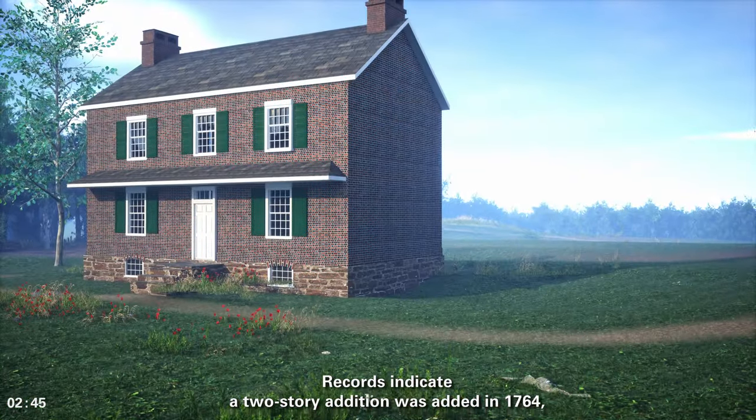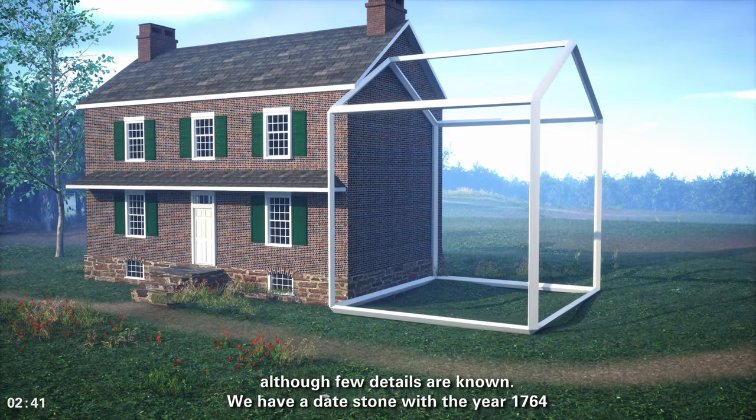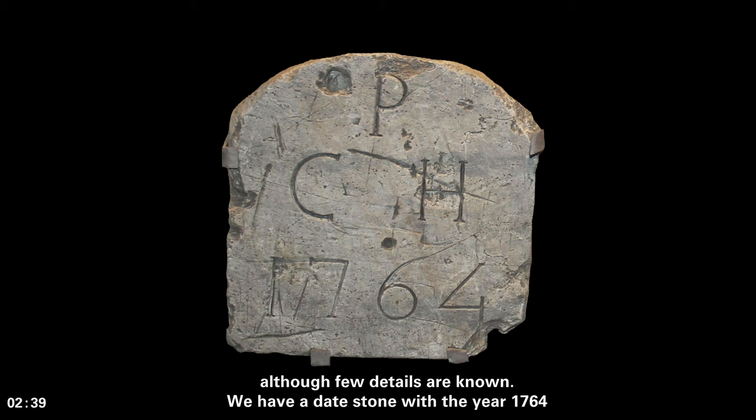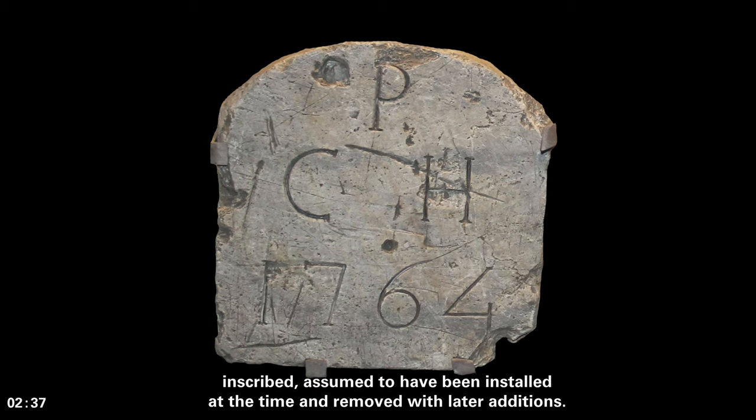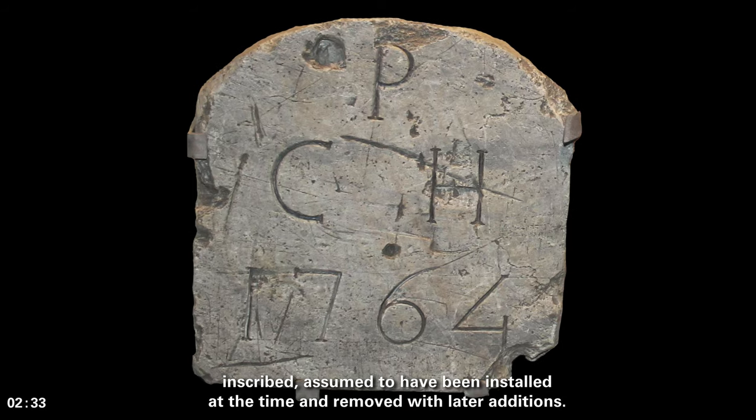Records indicate a two-story addition was added in 1764, although few details are known. We have a date stone with the year 1764 inscribed, assumed to have been installed at the time and removed with later additions.